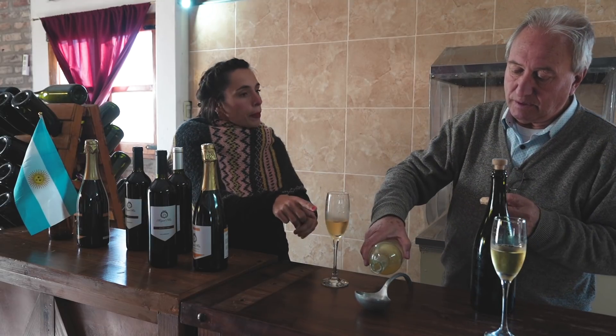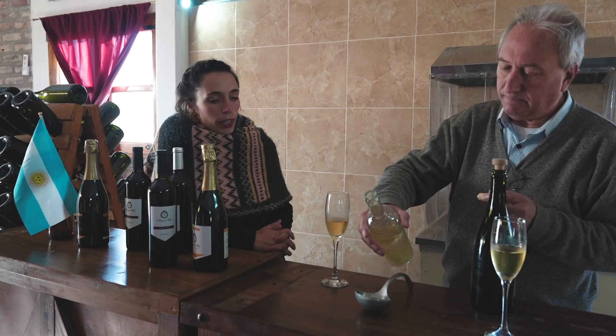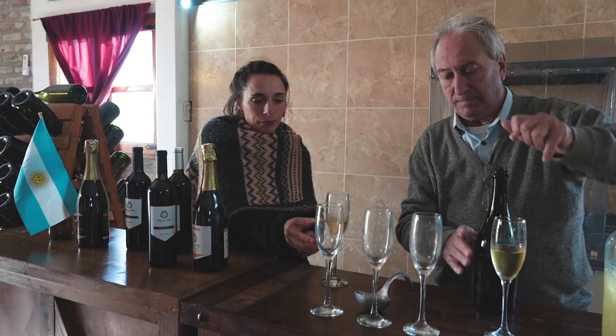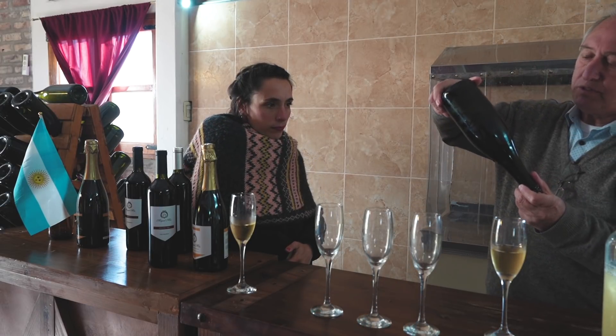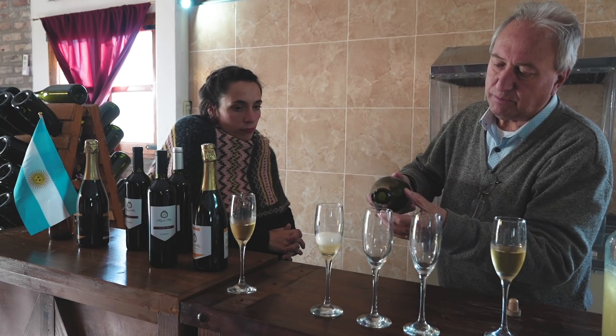¿En el mismo vaso? En la misma botella tiene que ser. Es un jarabe, una jalea. Es sutil la diferencia. Voy a poner un poquito que lo vamos a seguir probando.